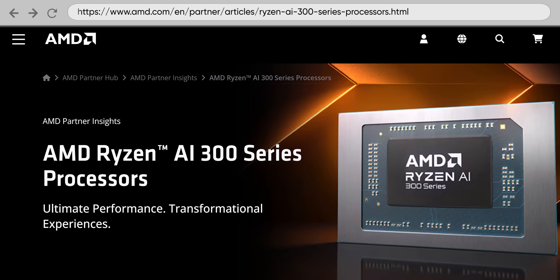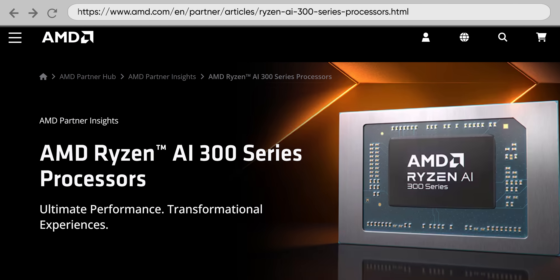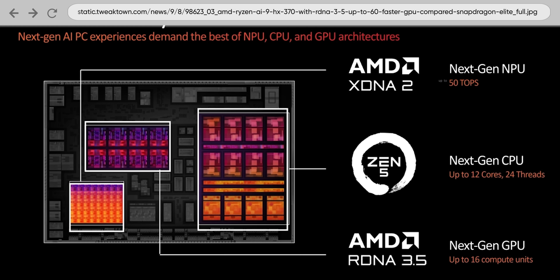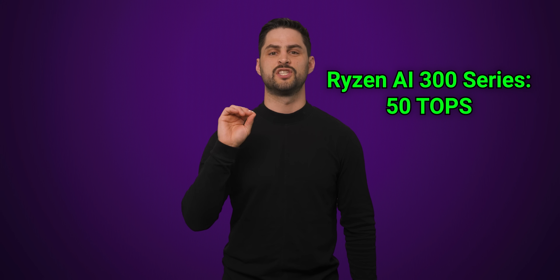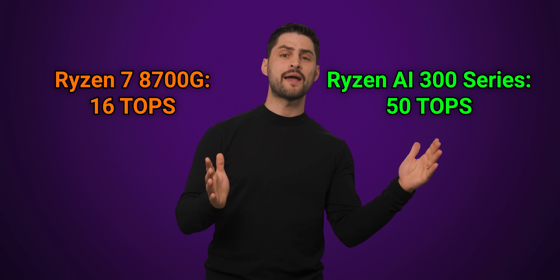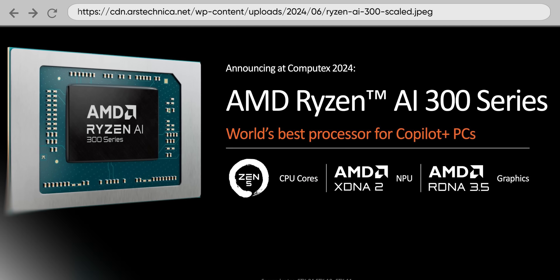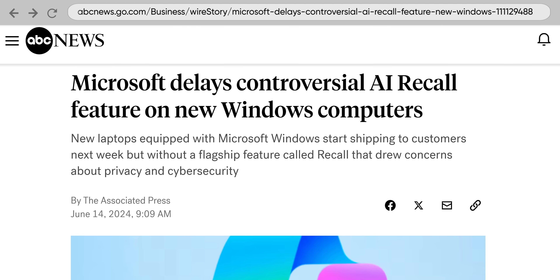The first couple of Zen 5 mobile CPUs will have different branding than in the past, as they're going to be called Ryzen AI. These CPUs are going to have integrated neural processing units, or NPUs, in order to compete with both Qualcomm's new Snapdragon X chips as well as upcoming Intel chips that will also have more of a focus on AI. These Ryzen AI NPUs will support up to 50 trillion operations per second, or TOPS, making them over three times as powerful as the NPUs we got with the Ryzen 8000 series, and more than strong enough to officially support Windows Copilot+ features.